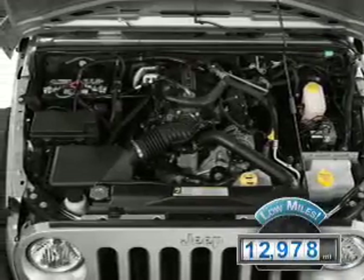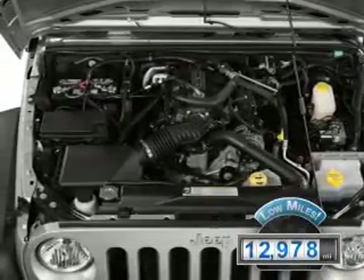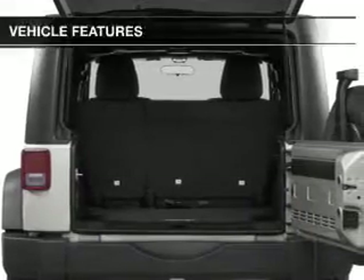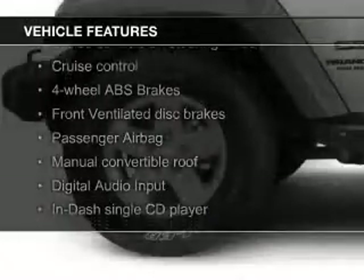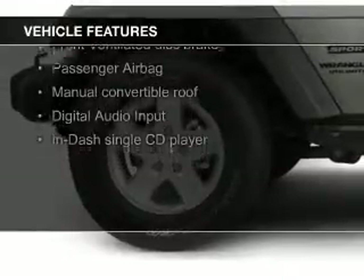With fewer than 15,000 miles, this vehicle has a long road ahead. The features include a power convertible top, digital audio input, an adjustable tilt steering wheel, and cruise control.